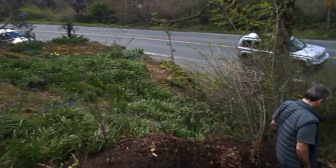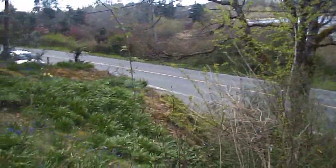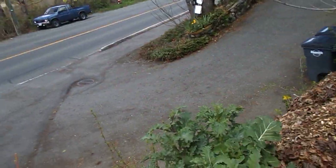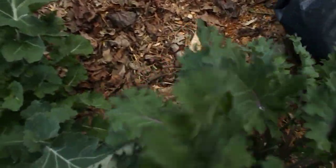I'm just going to go down here and do a little videotaping of his greens — the kale — and I'm going to eat some, because that's just how it is.